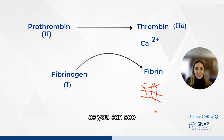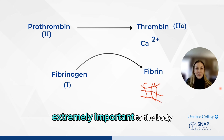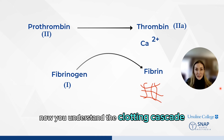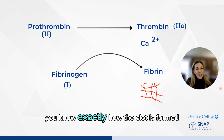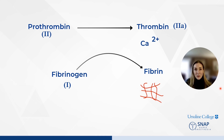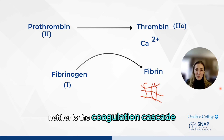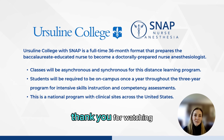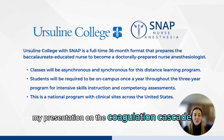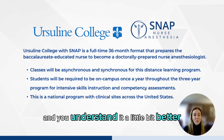As you can see, the coagulation cascade is extremely important to the body. Now you understand the clotting cascade. Each time you cut yourself, you know exactly how the clot is formed. When your liver is not working properly, neither is the coagulation cascade. Thank you for watching my presentation on the coagulation cascade. I hope you enjoyed it and understand it a little bit better.